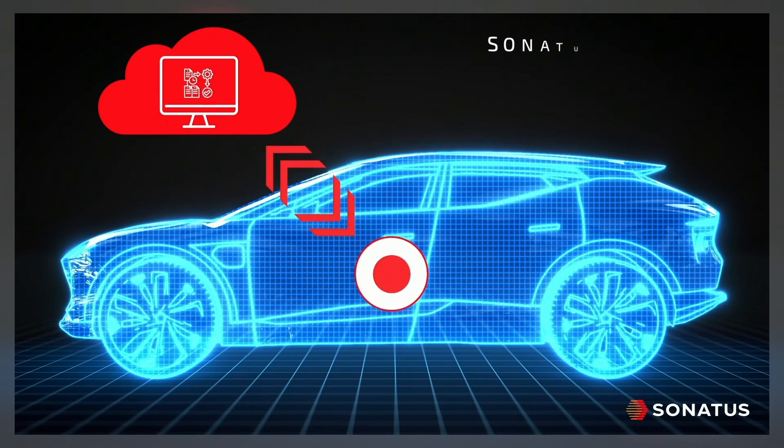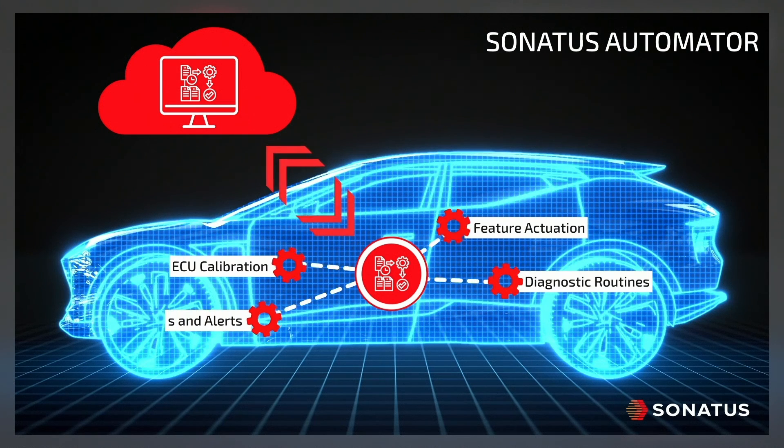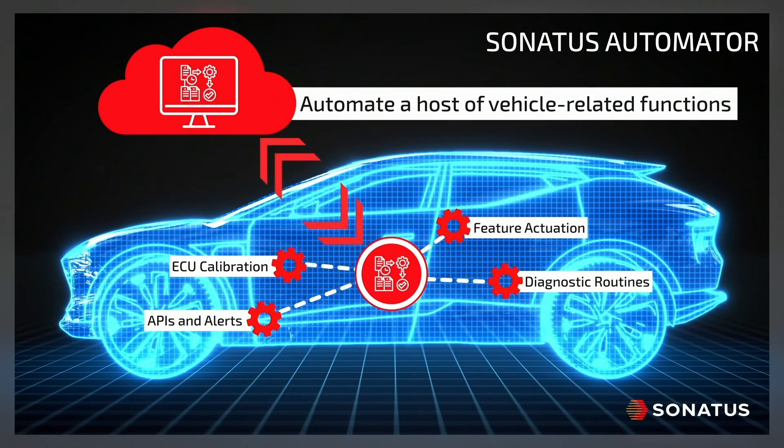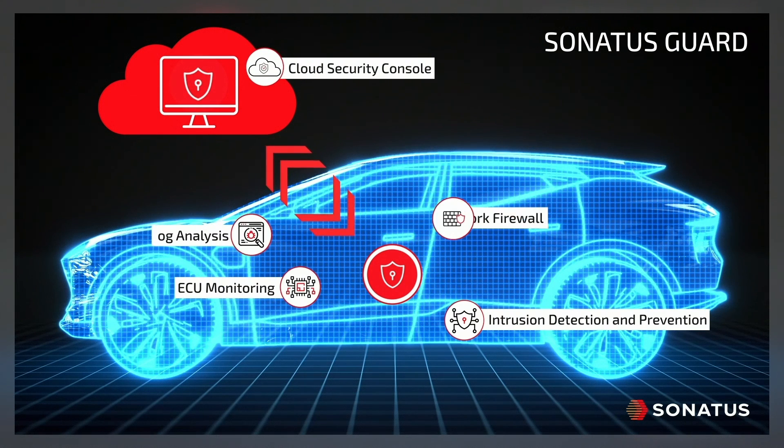Not all new functionality needs software changes. Sonatus Automator lets OEMs use recipes to automate a host of vehicle-related functions to enhance the driving experience and improve quality throughout the vehicle lifecycle.